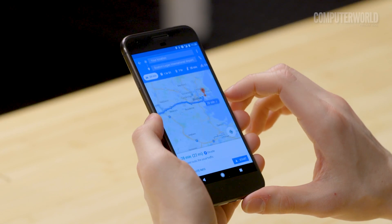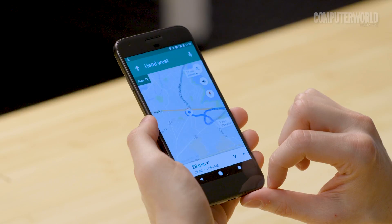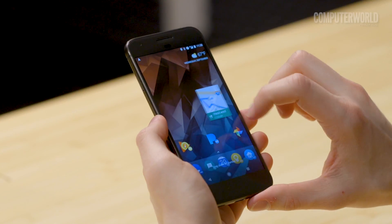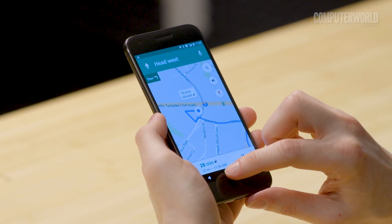Next up: picture-in-picture mode. This is a really cool new option that's actually pretty useful in the real world. Google Maps is a great place to try it out. Go into Maps and start navigating somewhere, then hit your device's home or overview button, and look at that — your navigation automatically shrinks down into a little box.